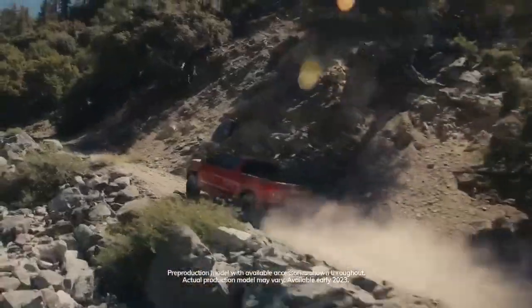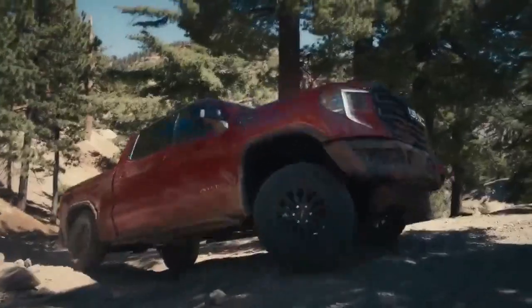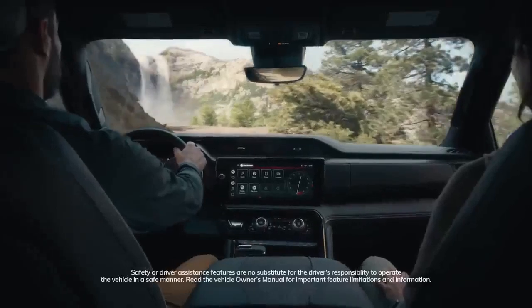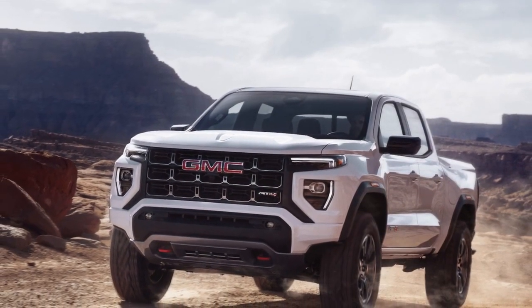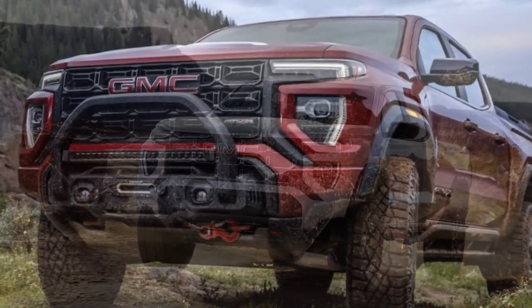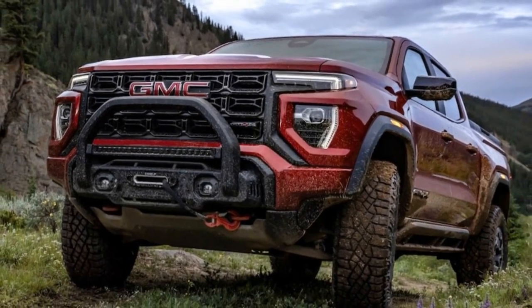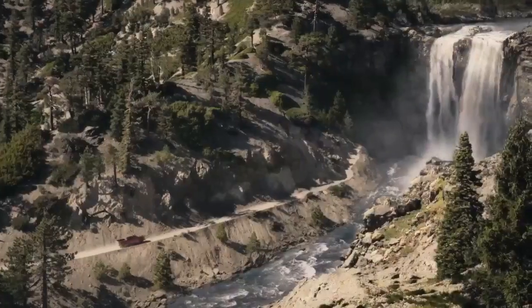Exterior. GMC has given the 2023 Canyon AT4X a bold and rugged exterior design that reflects its off-road prowess. The front grille features a distinctive dark chrome finish, while red recovery hooks add a touch of aggression. Off-road-ready tires mounted on 17-inch alloy wheels provide both style and functionality. Additionally, skid plates and protective rock sliders are integrated into the design, safeguarding the truck's underbelly during challenging off-road excursions.